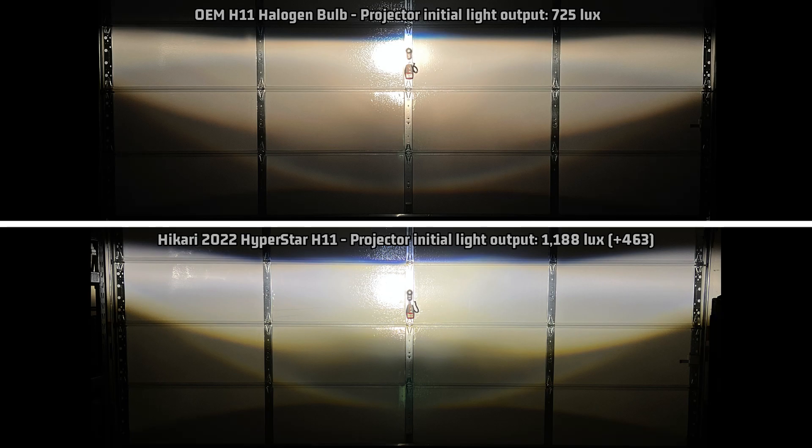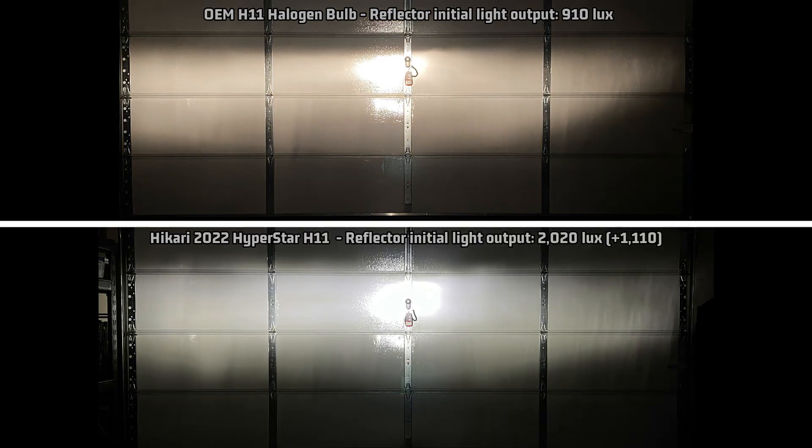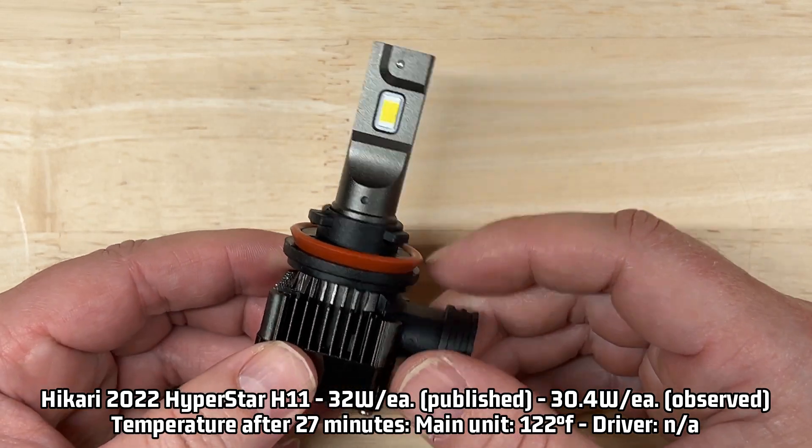In my reflector test it came out at 2,020 lux — 1,110 over the halogen's 910 lux. After 27 minutes it's reduced to 1,770 lux, 867 over halogen. Looking at the reflector light pattern compared to stock, it is a little wavy along the cutoff, but overall does a good job at controlling the light.